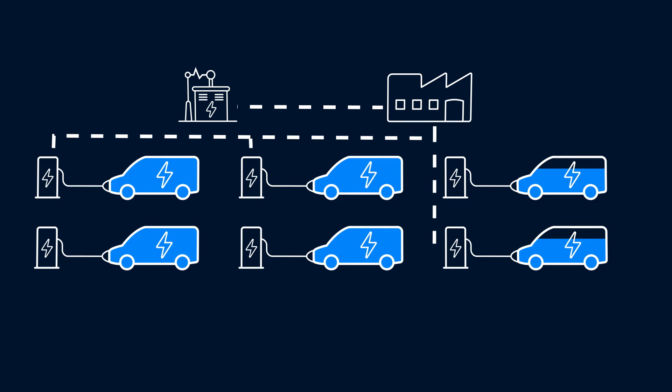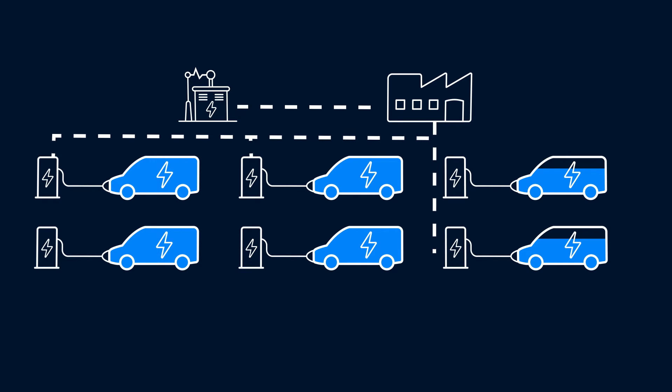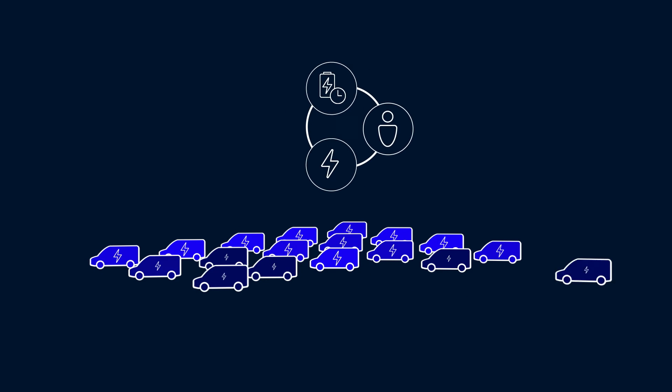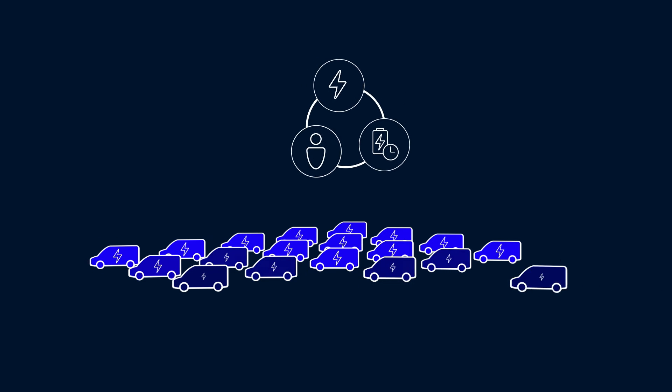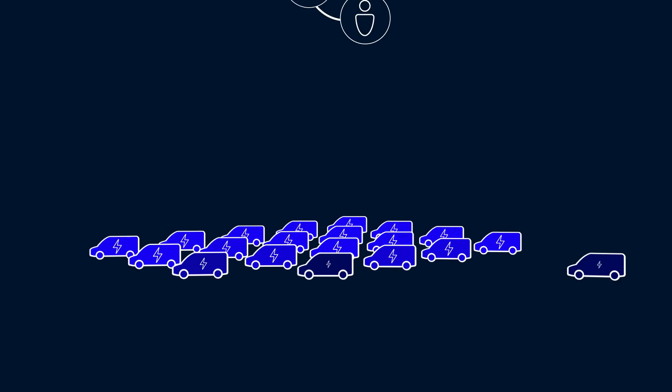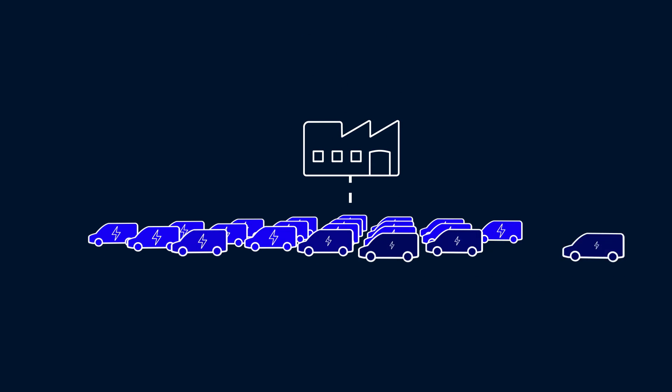Available power is then automatically distributed between charging vehicles according to site limitations and the size of your fleet, meaning that your electric vehicles can always be charged, even if your installation has limited capacity — not only providing you with cost and energy efficient charging, but also avoiding the need for investment in more powerful charging stations.